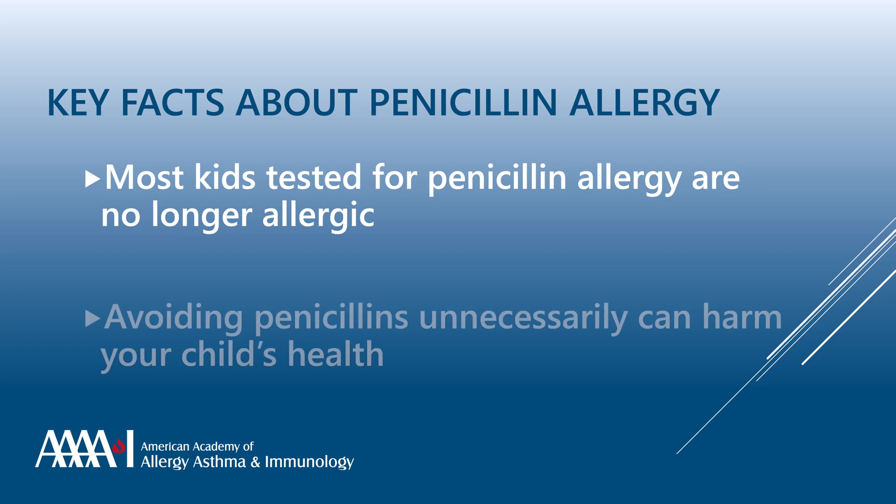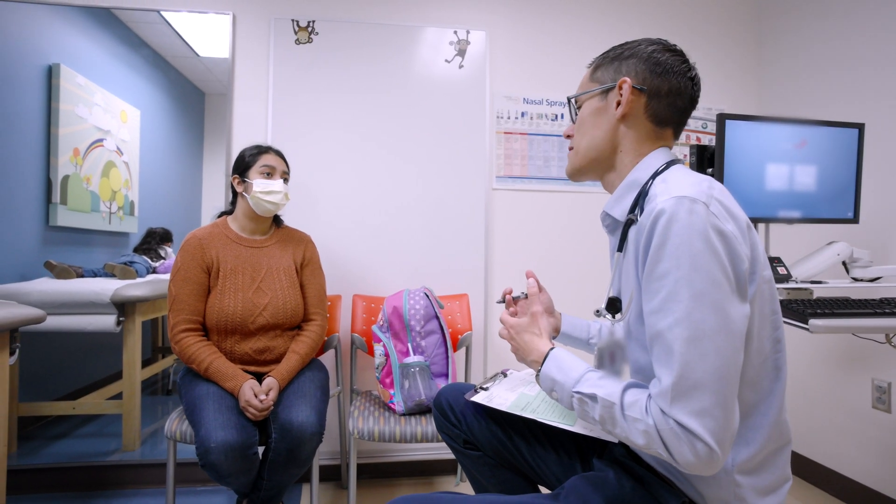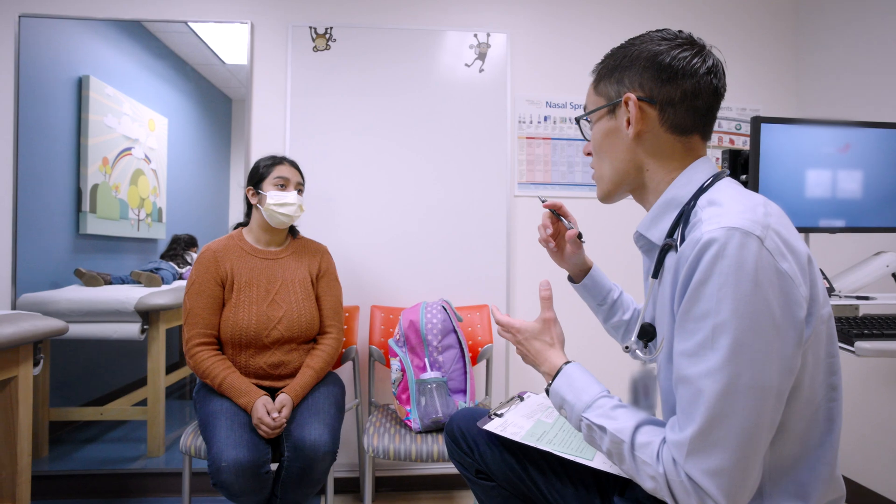The second is that unnecessarily avoiding penicillin can actually be harmful to a child. Children who are avoiding penicillins are often treated with stronger antibiotics that may be less effective than penicillin. Furthermore, those stronger antibiotics may be associated with antibiotic-associated illnesses that can be serious and even lead to death.